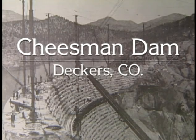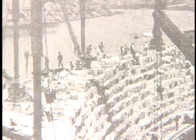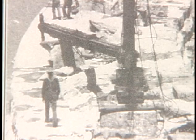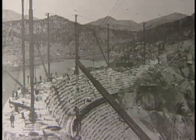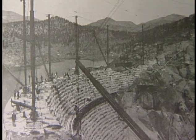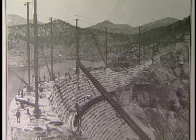As it was nearing its completion, the structure of the dam is outlined quite well. The cranes were still in place, which were used to lift the granite blocks one upon the other from barges that were floated to the work site from the quarries. So this is a picture that must go to about 1904 or close to 1905, near the completion of the dam.